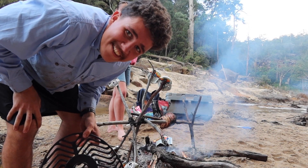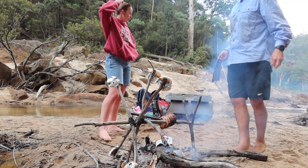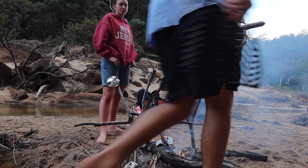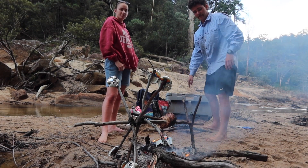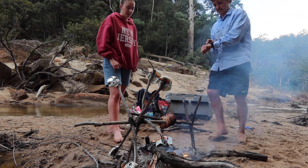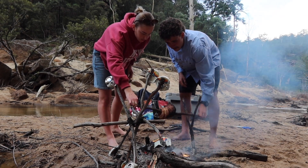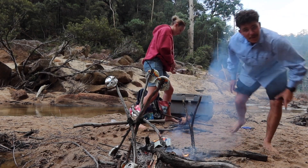All right, getting the pork off the fire now — last thing that could go wrong is if we drop this right now. Where do I put the pan? All right, the timer's telling me it's done, let's go. We'll give you a close-up on it.